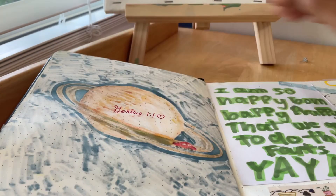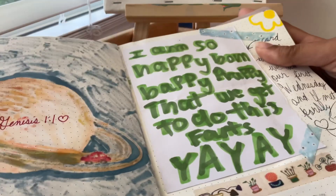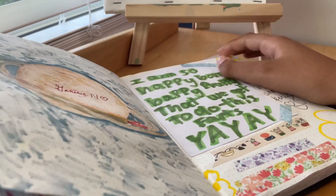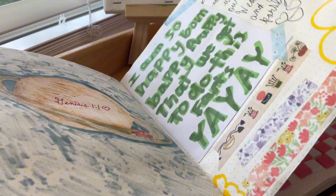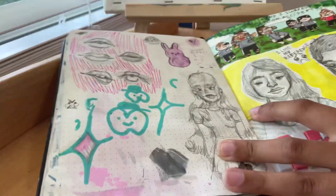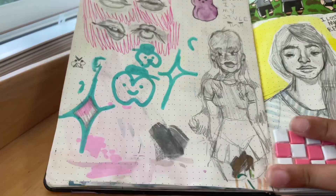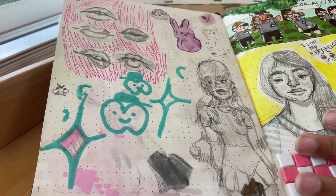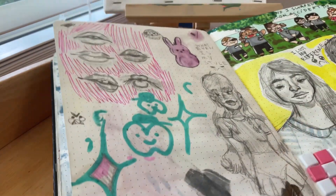Genesis 1:1. Next is a note from my friend — really cool. Then there are lips, a Peep that's really ugly, and this is the point where I was realizing my style made no sense and I was probably just going to start drawing faces.